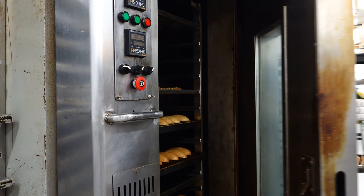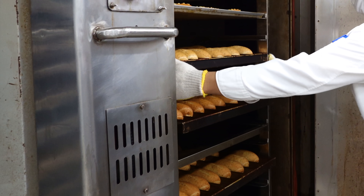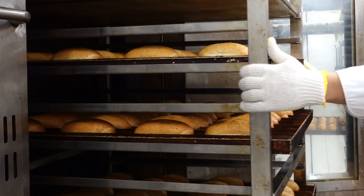Bánh nướng xong rồi, mở lò ra là thấy thơm phức luôn. Và thành phẩm nóng giòn đây rồi, nhưng trước khi được đóng gói, bánh sẽ được làm nguội đã nhé.